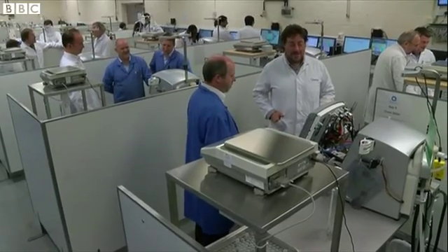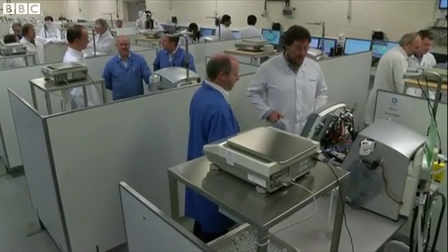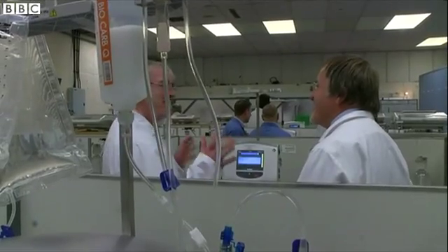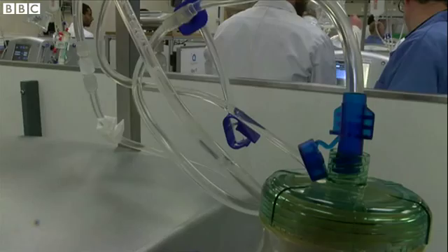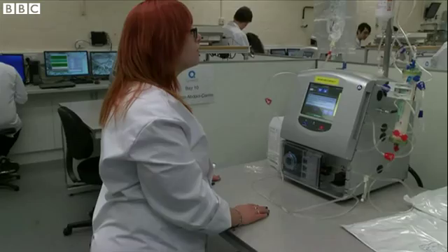Eighty people are now employed developing the technology at Quanta, whose headquarters is in Ulseter, Warwickshire. The Midlands was the heart of the original industrial revolution, and Quanta is now working to change the lives of dialysis patients and to bring a new revolution to the world of dialysis.